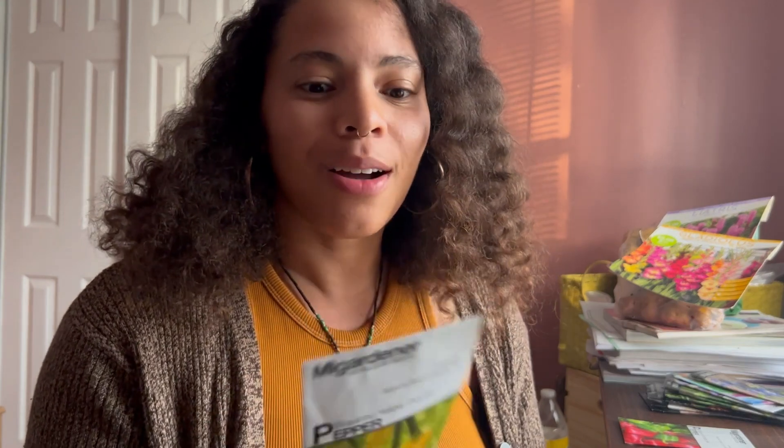Before I fell in love with farming, I was working at a restaurant. We went on a farm tour of the farms our restaurant sourced from, and they were growing these Piquillo peppers. They let us taste them and they were so good — I love that tangy flavor. When I found them in a seed catalog, I was like, oh my God, yes, I have to grow them. And I can't wait to pickle them.